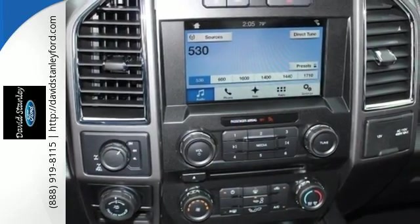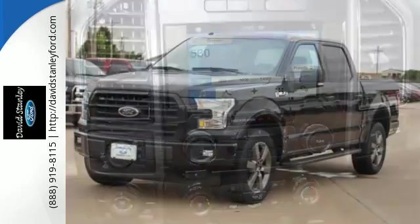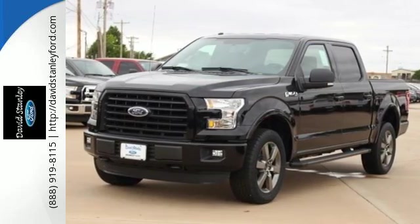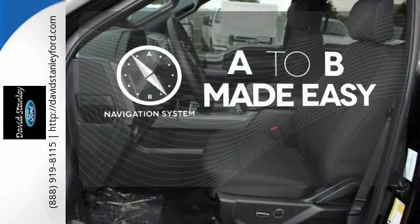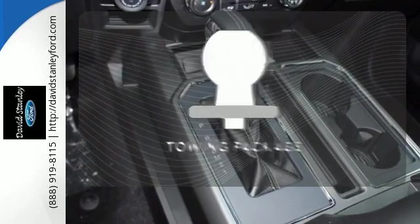Its safety features include advanced track with roll stability control and curve control, as well as multiple airbags, including safety canopy side airbags. Never feel lost again with the navigation system. Whether for work or play,